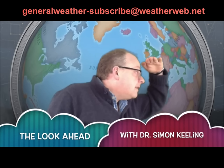Hi everyone, it's Simon Keeling here at weatherweb.net and it's Saturday the 2nd of January. Thanks again for watching. If you want us to send you an email when this forecast is updated, just send a blank email to the address here on the screen — generalweather-subscribe at weatherweb.net — and we can add you onto the list, thereby ensuring you never miss an update of the videos.